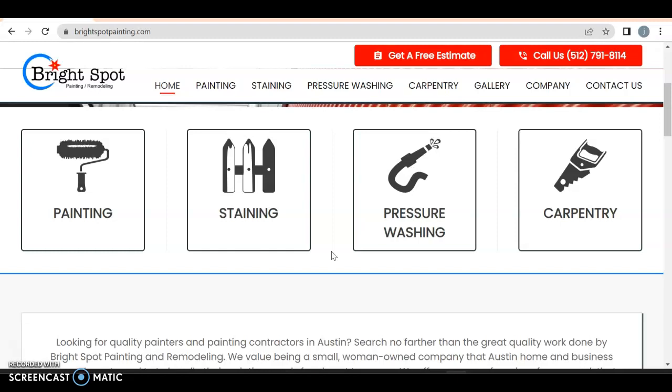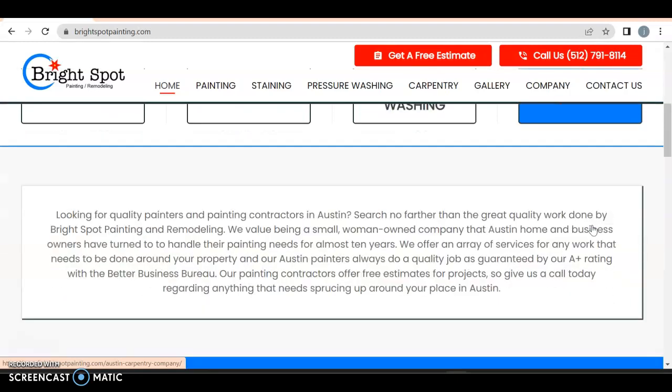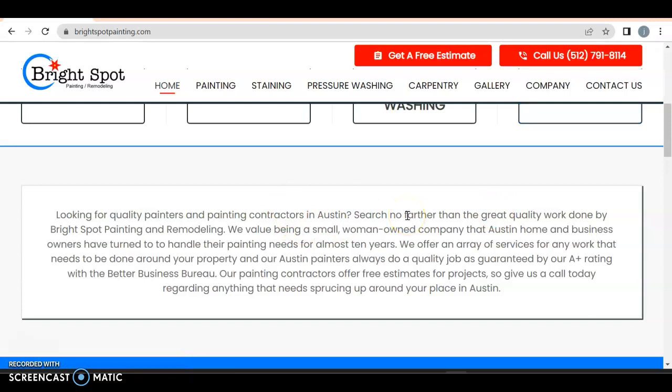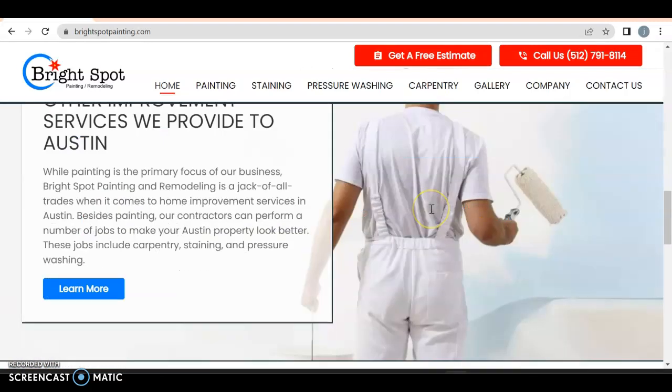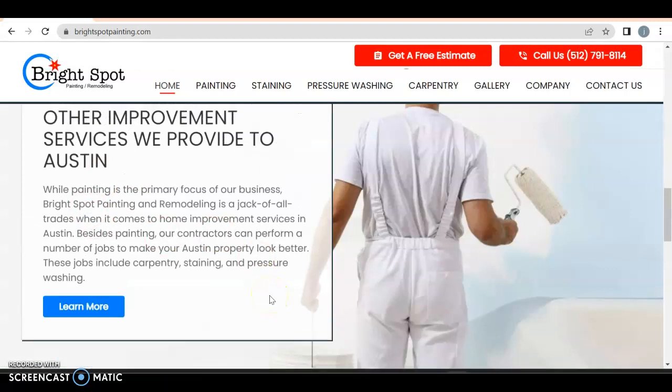Here's the thing: painting can be broken down into even more specific pages, and so can staining. Pressure washing, not really. Carpentry — I don't even know what that means; it can be a plethora of different things. You might want to get a little more specific on that so you can bring in the clientele you're looking for. If you have to add more explanation to a sub-section, it might be better to give it its own page.